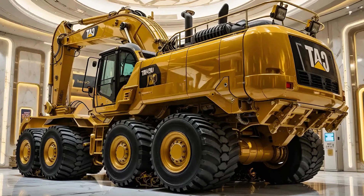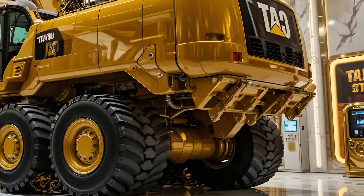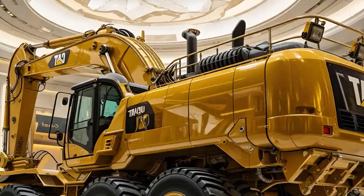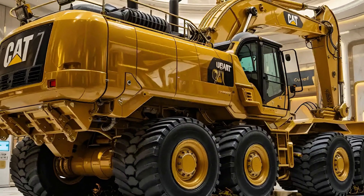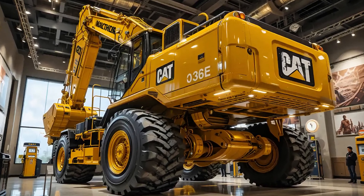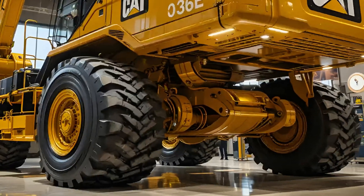Technology plays a leading role in the 336E. Grade control systems allow semi-autonomous digging, while Product Link and VisionLink provide real-time data to fleet managers. You can track everything from fuel usage to machine location, idle time, and service intervals from anywhere. In 2025, having eyes on every part of your fleet has never been easier or more essential.